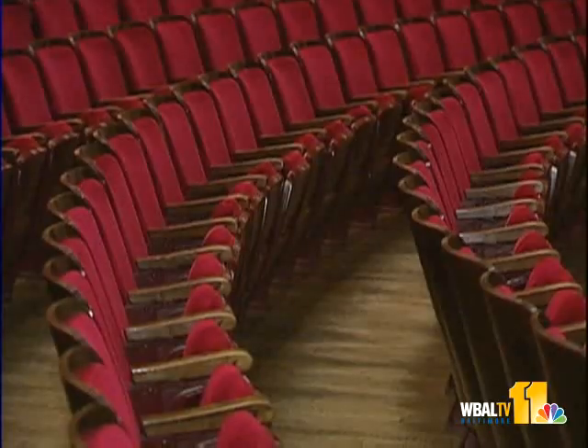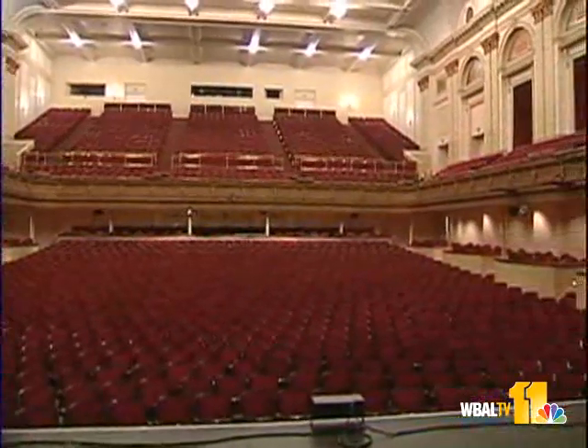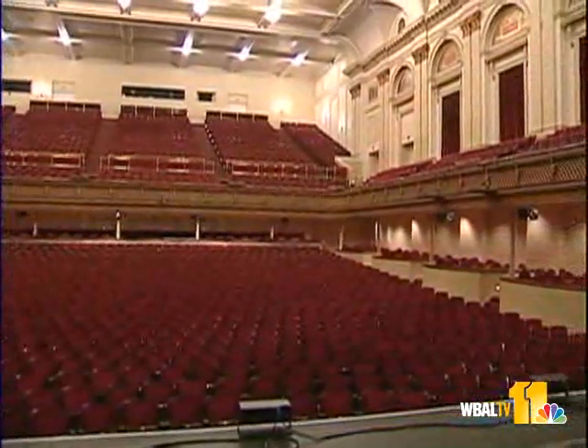Stepping on stage at the Lyric is like taking a step back in time. It's still very much the same as it was when the Opera House first opened back in 1894. But all that is about to change.